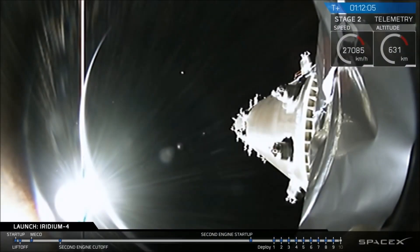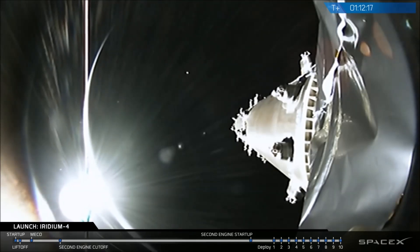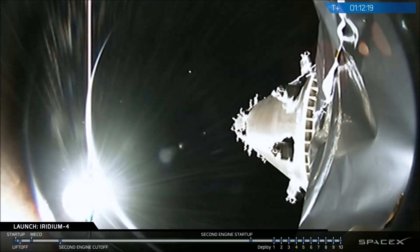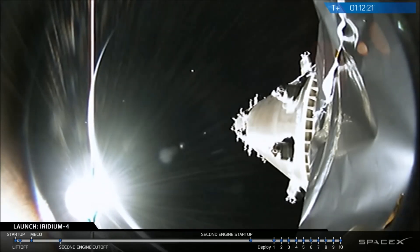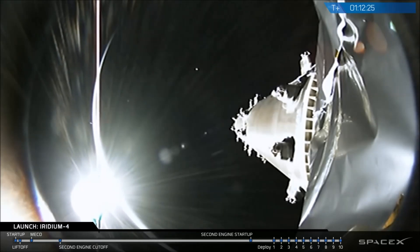It looks like a bare dispenser, but there's actually one more Iridium satellite left on the backside. We're waiting for deploy confirmation. Spacecraft 8 separation confirmed — final spacecraft deployed. Outstanding. That's 40 Iridium NEXT satellites in orbit.